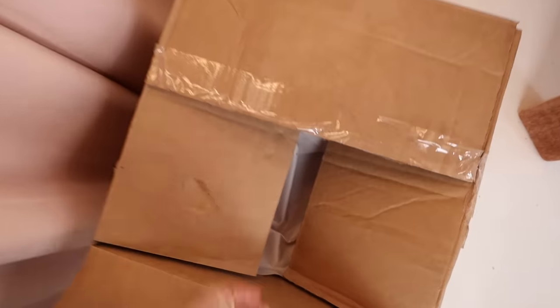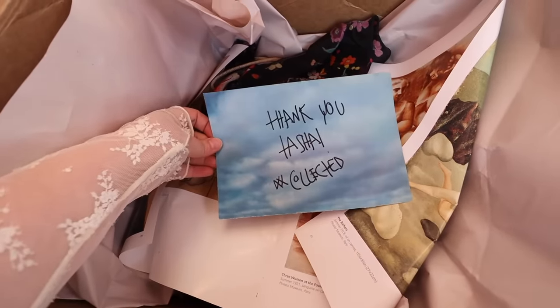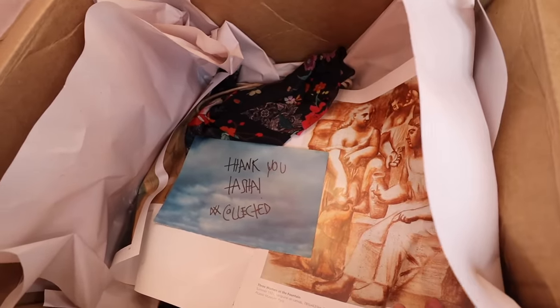I have this massive box of goodies to open. I already know what's in it because I'm impatient and she made a TikTok about it — but I'm excited to show you and I wanted to film my reaction actually opening it.